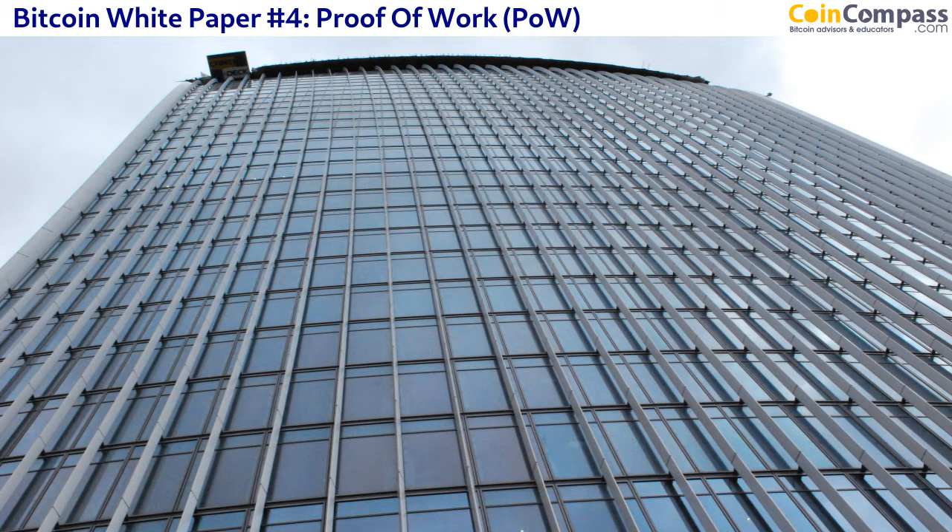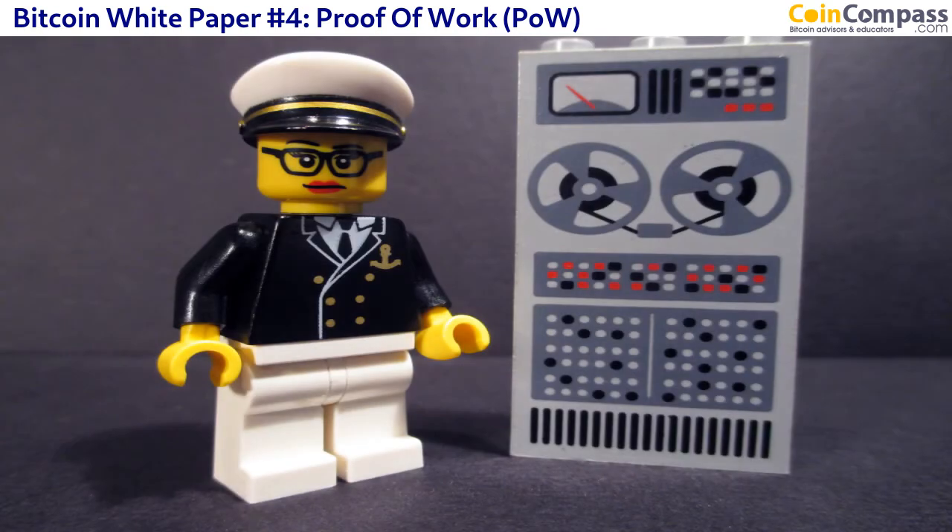One common question is: why can't the NSA, a government agency, or a state actor get together some supercomputers, put them on the network, and change or reverse transactions? The ingenious thing about Bitcoin and blockchain is that it is extremely expensive to do so. In 2018, if a state actor wanted to change or reverse transactions, they would have to have more than 51% of the actual processing power — what we call in Bitcoin the hashing power of the network.